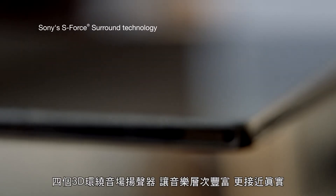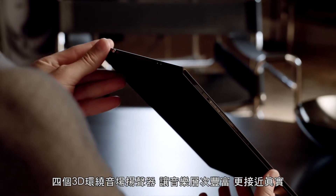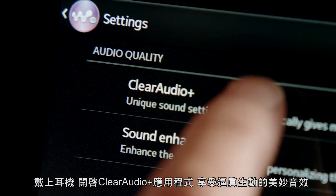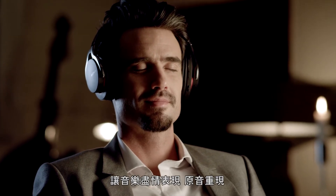The four 3D surround sound speakers deliver a richer sound that's simply closer to the real thing. Put on a headset, activate Clear Audio Plus and listen to true-to-life sounds. Music the way it was meant to be heard.